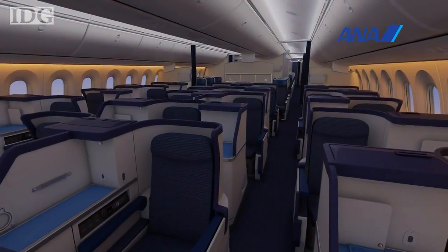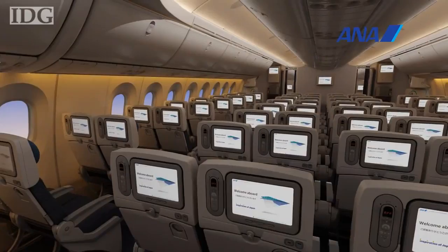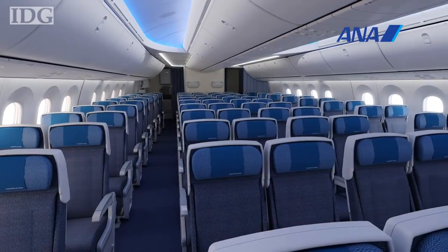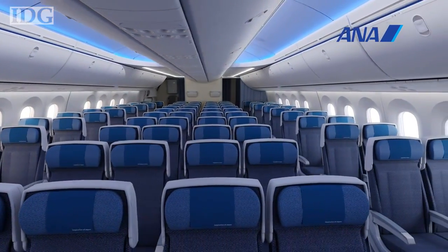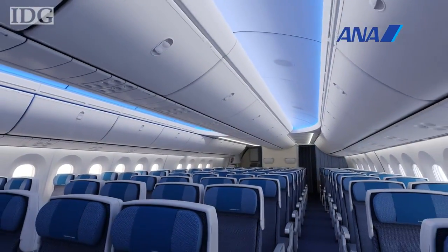On ANA, high-tech Japanese washlet toilets are fitted in all classes and passengers will also find a power outlet, USB port and iPod connector. The entertainment system screens are all touch panels. And one final change, the cabin is pressurized to 6,000 feet instead of the normal 8,000 feet. ANA says that should mean passengers feel less tired when they get off long flights.